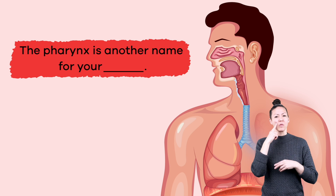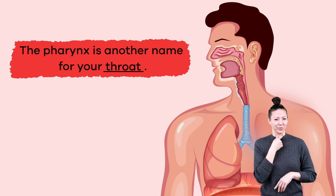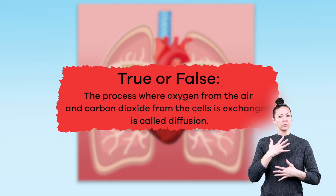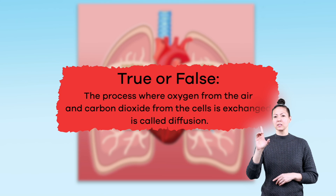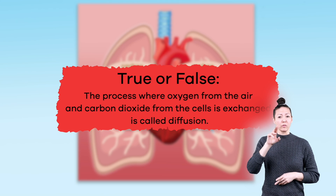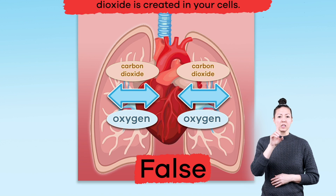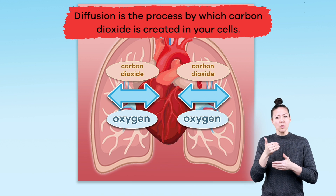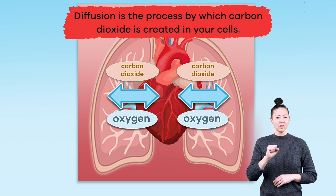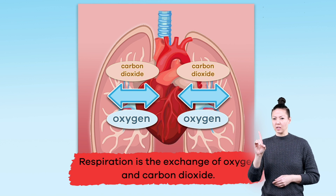Fill in the blank: the pharynx is another name for your blank. Throat. True or false? The process where oxygen from the air and carbon dioxide from the cells is exchanged is called diffusion. False. Diffusion is the process by which carbon dioxide is created in your cells. Respiration is the exchange of oxygen and carbon dioxide.